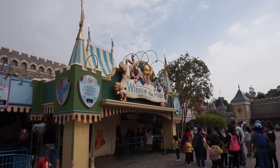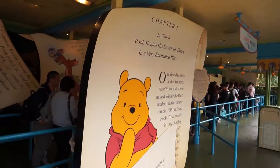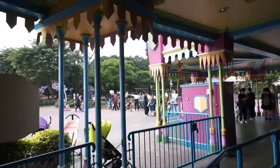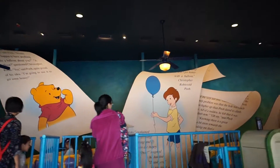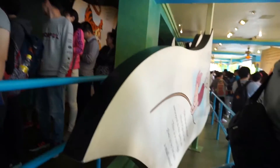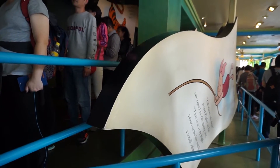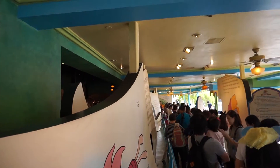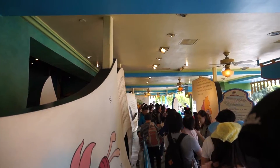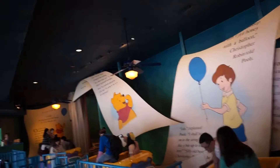The next ride we took was a more kid-friendly one called the Winnie the Pooh ride. You sit in a honeypot and go through the Winnie the Pooh story with animation, animatronics, and loud music around you. It's quite fun if you like Winnie the Pooh — not scary, more family-oriented. If you have young kids you'll probably end up riding it.